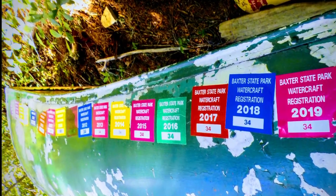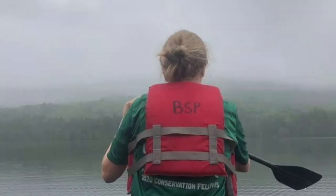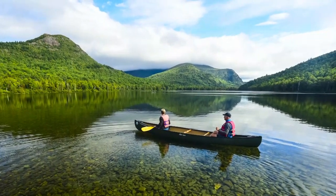Canoes are available for rent at waterfront campgrounds and many remote ponds for a dollar per hour, with life jackets and paddles provided. You'll need a key for most remote canoes — just ask at the gatehouse or a nearby ranger station.